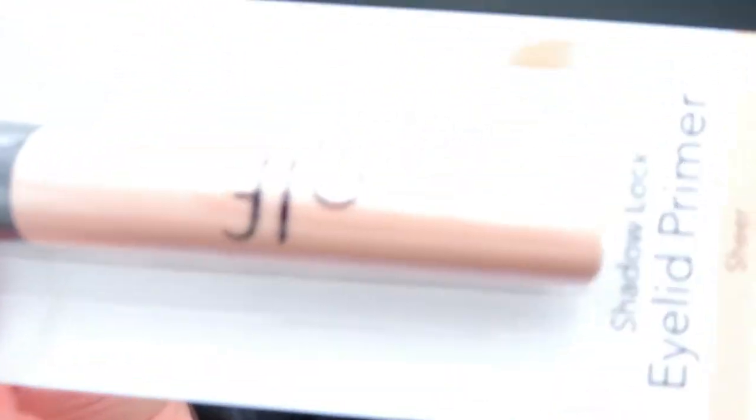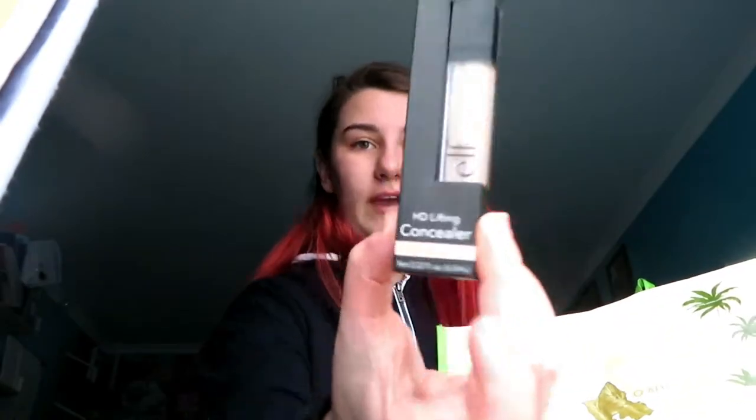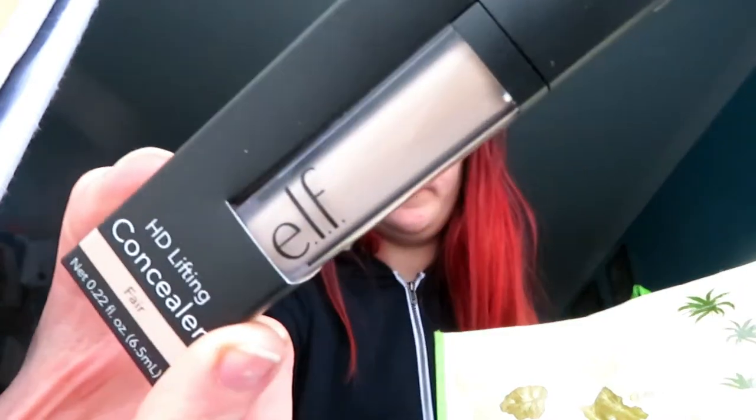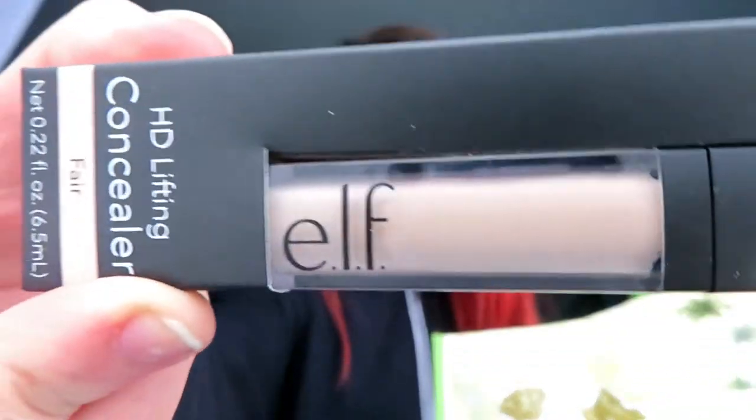Next we have the eyelid primer in sheer, because I think a light coat will do well. I also have concealer in the shade fair, because I'm a semi-tan fair person. You want your concealer to be lighter to brighten. I have the concealer — I don't really know how to use concealer but we'll learn.